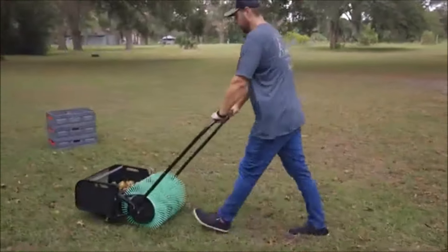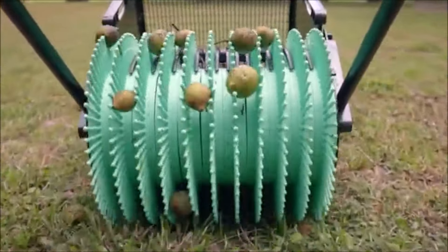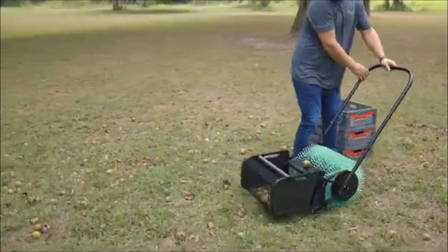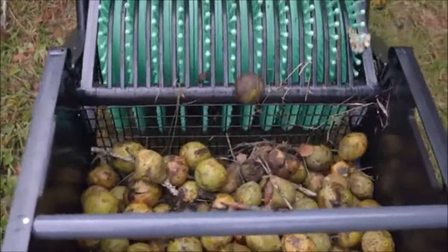Next, we have the Baganut 18-inch Black Walnut Harvester. If you're dealing with large quantities of nuts like walnuts, pecans, or even sweetgum balls, this tool is a must-have. It effortlessly picks up nuts from the ground, saving you back-breaking labor. It's designed for efficiency and works on uneven terrain.